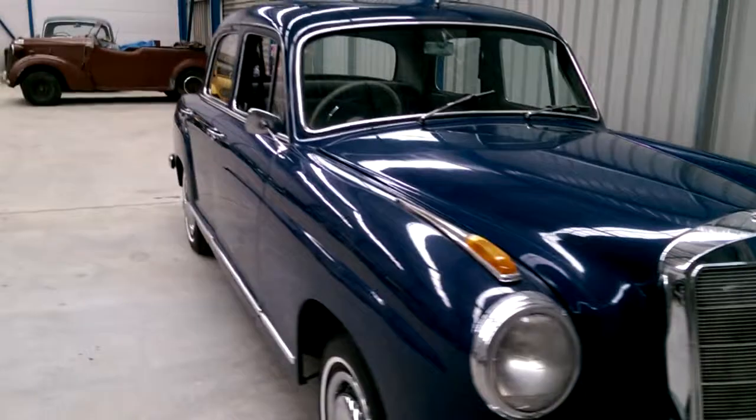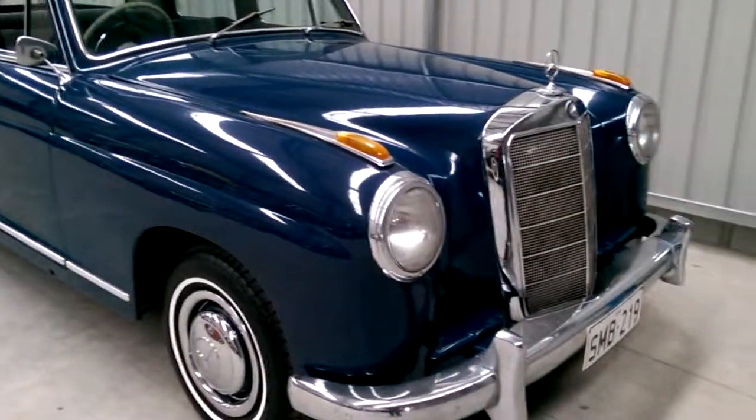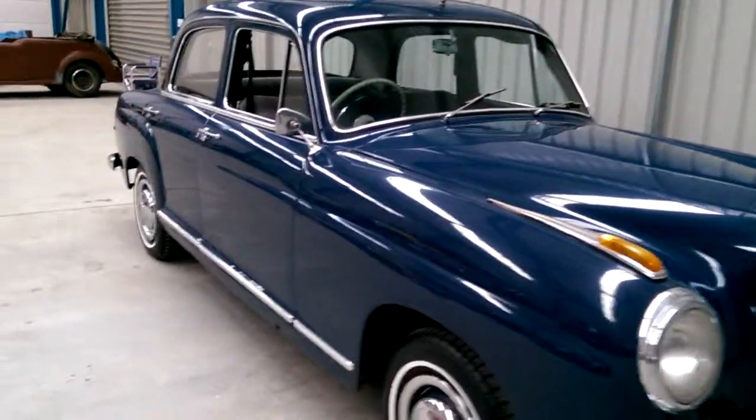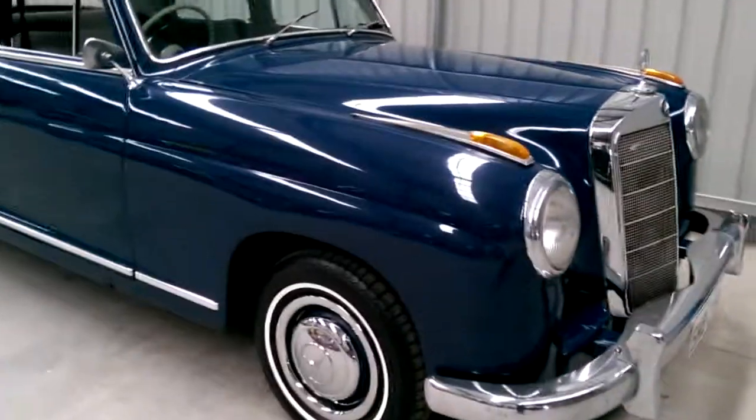Beautiful car, nice colour combination. Presented by Firma Trading Classic Cars Australia — www.firmaauto.com. Thank you.